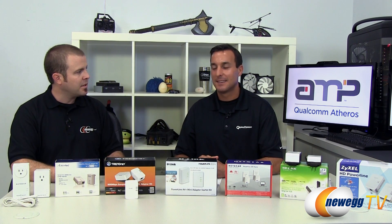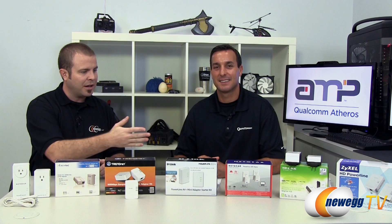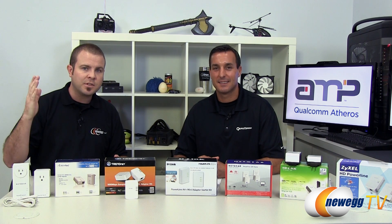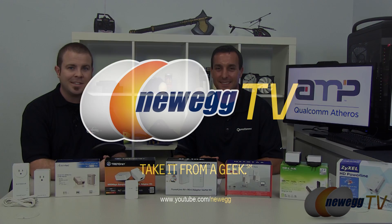I think that's going to wrap it up for this video. I'd like to say a big thank you to Keith for stopping by today — appreciate it, great to see you. Check out the Powerline networking adapters — all of them that you see here. We'll have some links down in the video description. If you'd like to see more tech videos, you can find more on our Newegg YouTube channel. Thanks for watching, everyone, and we'll see you next time.